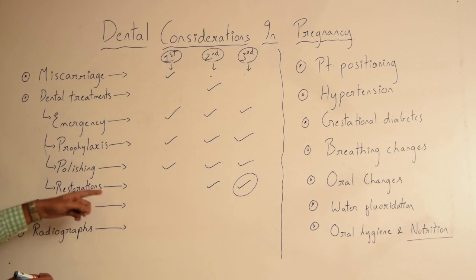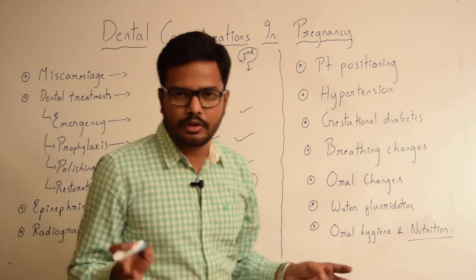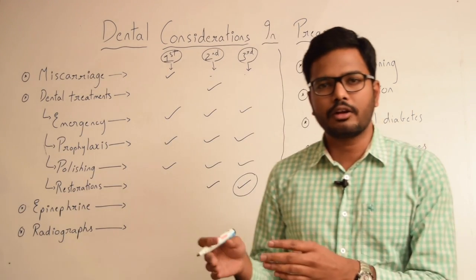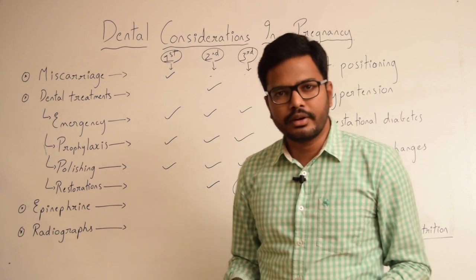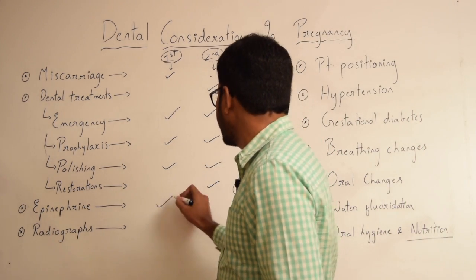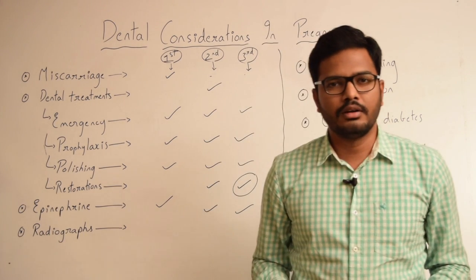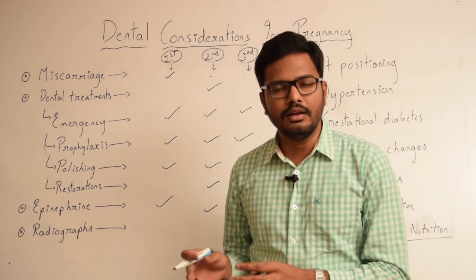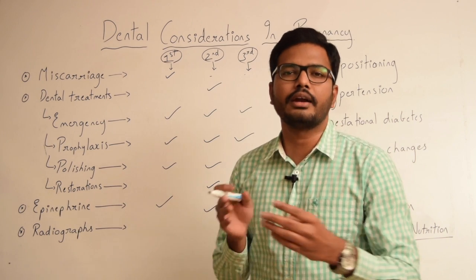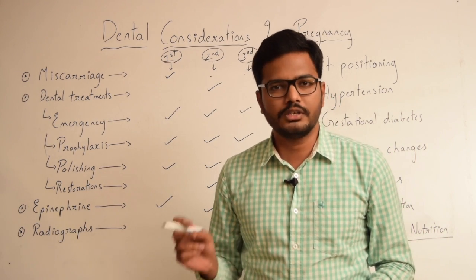Coming to the role of epinephrine — the local anesthesia we use contains 1:1 lakh concentration of epinephrine. Epinephrine-containing local anesthesia can be comfortably used in all trimesters. However, care has to be taken that the epinephrine-containing local anesthesia is not injected intravascularly. That precaution must be taken.